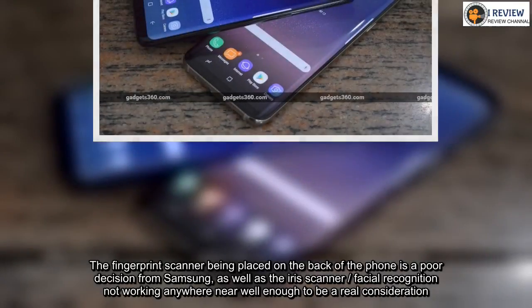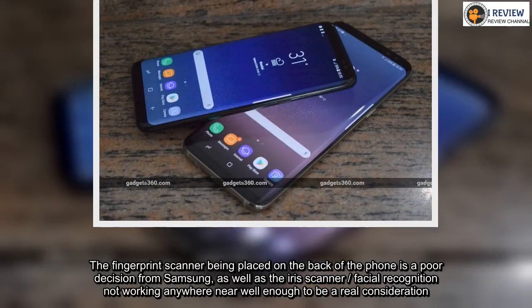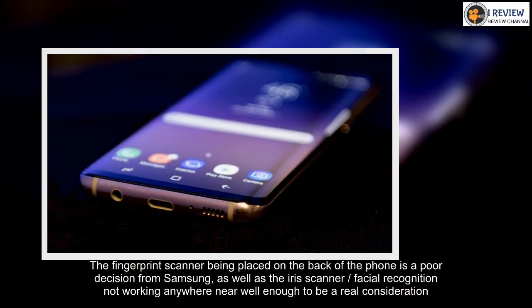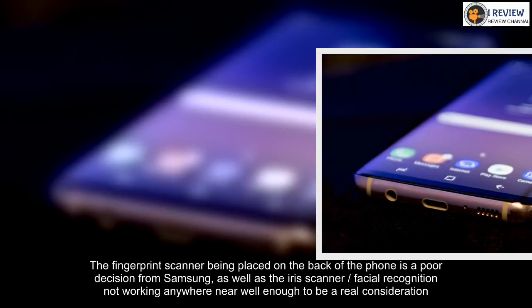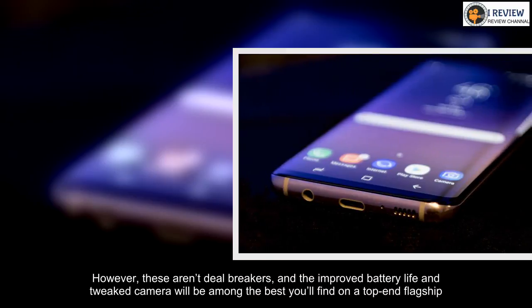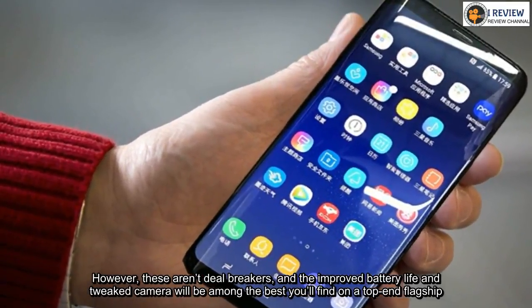The fingerprint scanner being placed on the back of the phone is a poor decision from Samsung, as well as the iris scanner and facial recognition not working anywhere near well enough to be a real consideration. However, these aren't deal breakers, and the improved battery life and tweaked camera will be among the best you'll find on a top-end flagship.